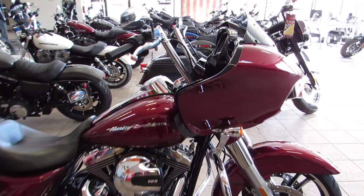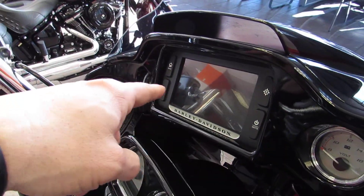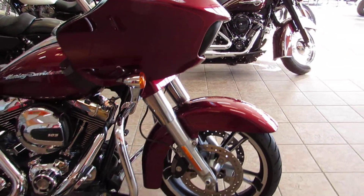The Rogue-Lite S gives you the standard gloss black painted inner fairing, upgraded Boom Audio system with navigation, and also has Bluetooth. You also get standard ABS, cruise control, and security.